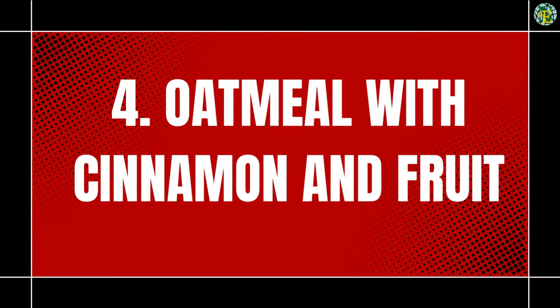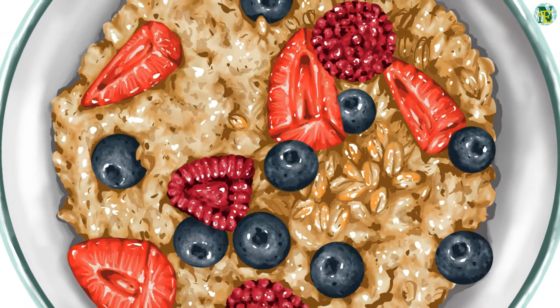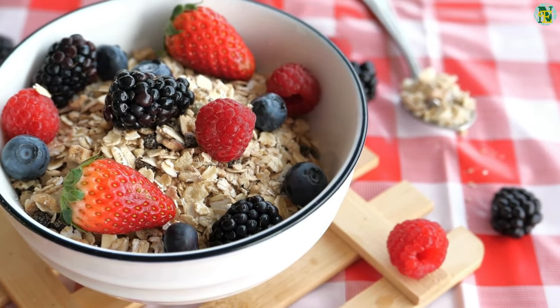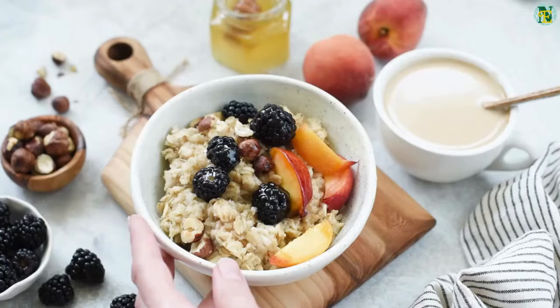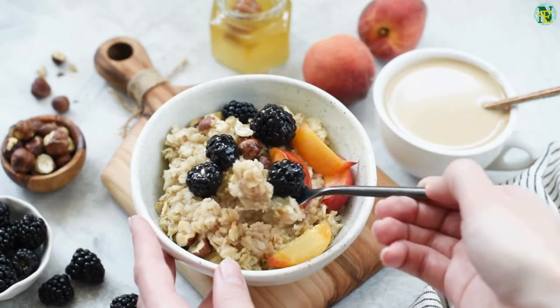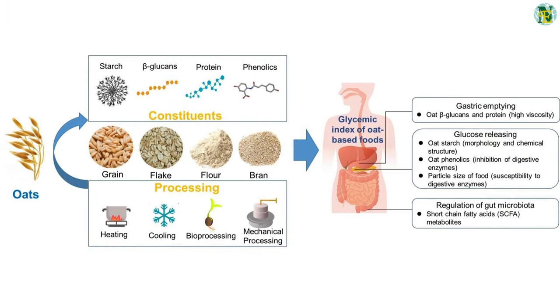Number four: oatmeal with cinnamon and fruit. Oatmeal is a classic breakfast choice, and for diabetics, choosing whole grain oats is key. Oats are high in soluble fiber, which can help improve blood sugar control. Adding a sprinkle of cinnamon not only enhances flavor but has also been shown to improve insulin sensitivity. Topping your oatmeal with fresh fruit adds natural sweetness and additional fiber.